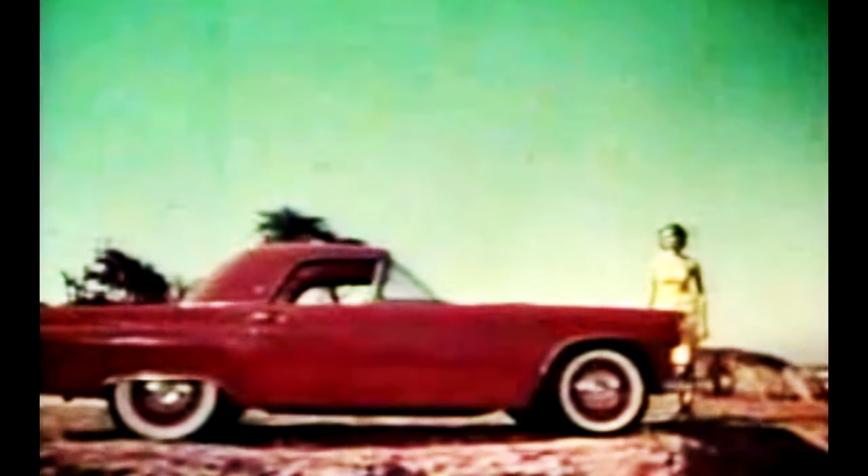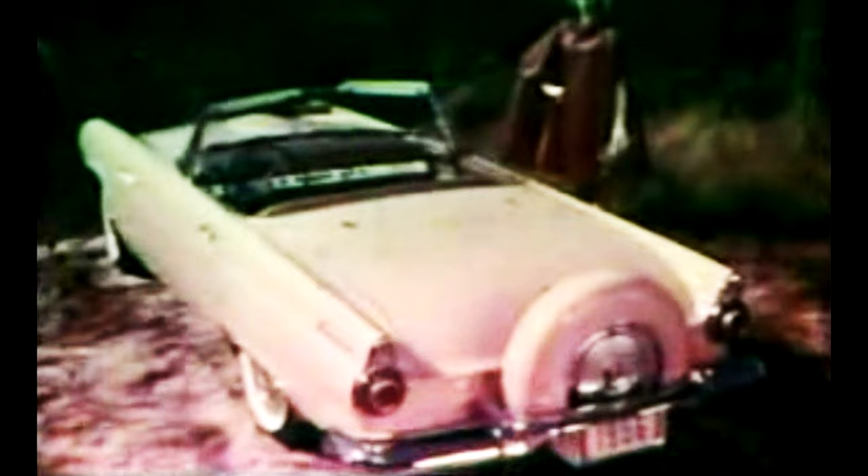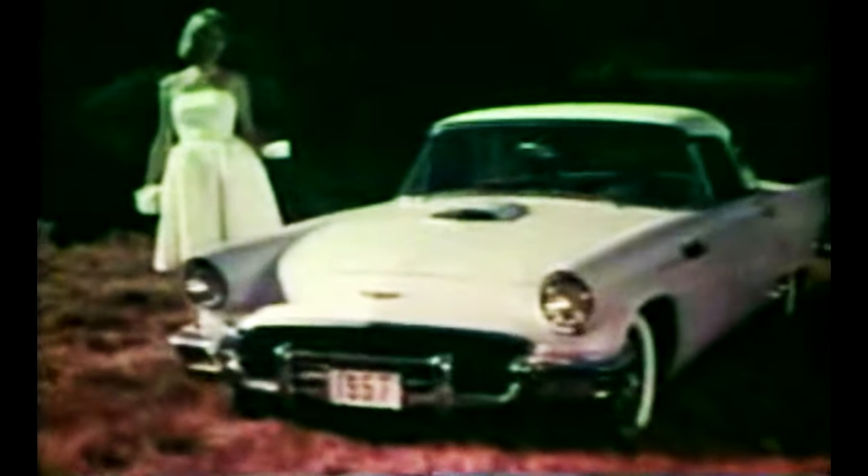Aber bei Ford war man noch nicht zufrieden und die Designer mussten zurück ans Zeichenbrett. Obwohl in jedem Jahr Veränderungen gemacht wurden, blieb man dem Fahrzeugkonzept treu. Und das Ergebnis für den Zweisitzer im letzten Modelljahr 1957 war einfach perfekt.